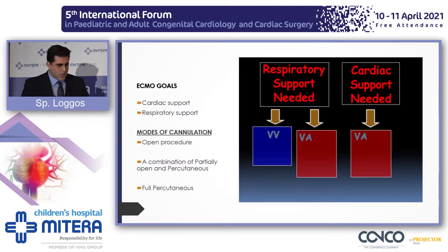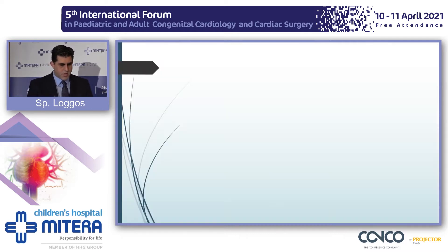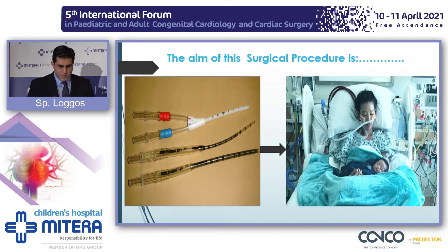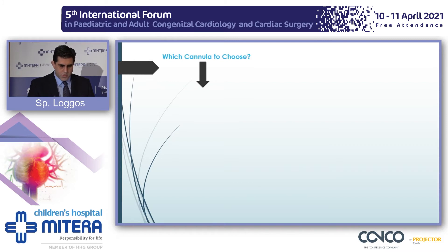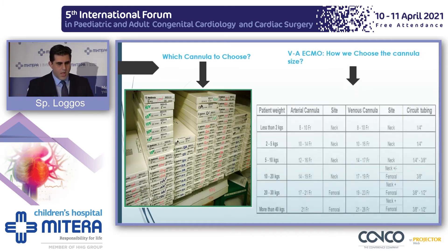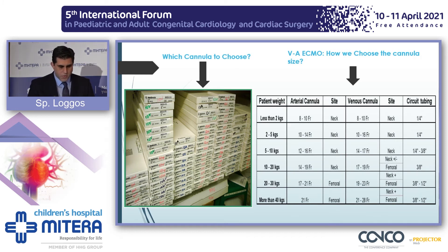In terms of cannulation, it is a surgical procedure. Nevertheless, there are cases and areas where the anaesthetist will take over, so it's not a pure surgical procedure. We have an open procedure, a combination of partially open and percutaneous, and a full percutaneous procedure. The aim is to place those things into the patient — and yes, this is an awake patient who has actually given birth while on ECMO. The first part of ECMO is to choose the cannulas. We don't go randomly to the shelf; we have to oblige to certain rules. The body weight and the site of cannulation dictate cannula size, both on arterial and venous settings. We aim to fit the biggest possible.